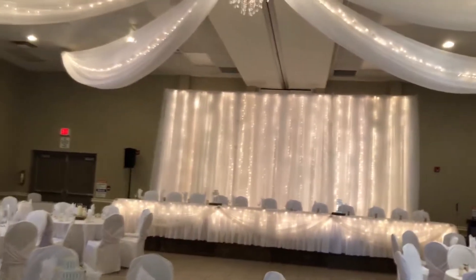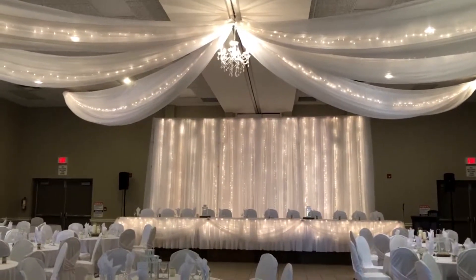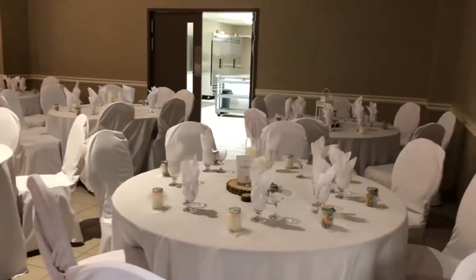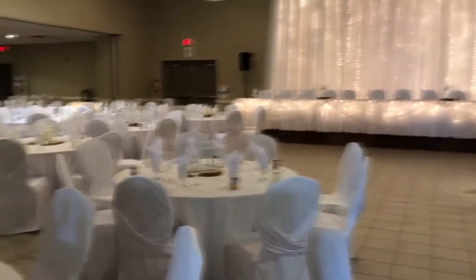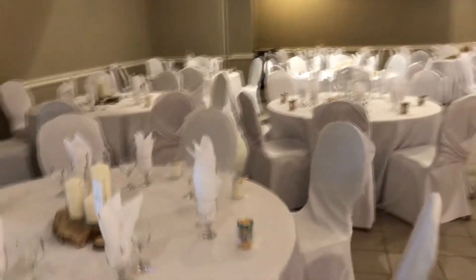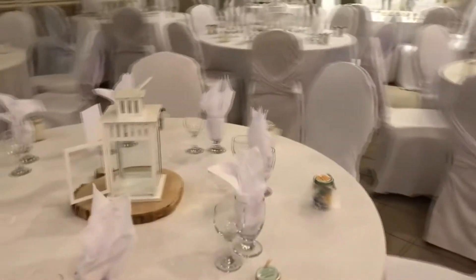The ceiling canopy is a basic with chandelier. Today they have seating for around 220 in here. They have supplied their own centerpieces.